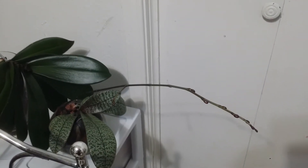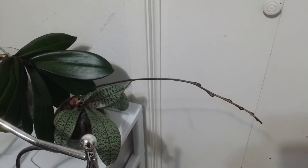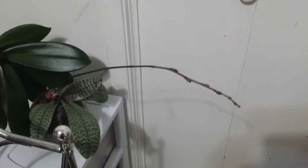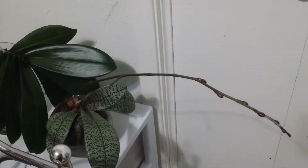Hello everyone, welcome to my channel. This is Sam, and good evening. Today is January 30th, 2020, a Thursday evening, and I just want to show you an update of the growing flower spike of my schilleriana orchid.